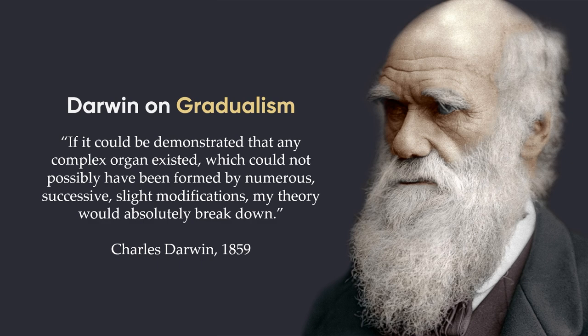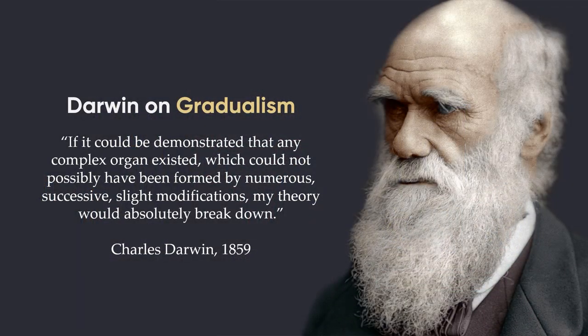Darwin was really big into gradualism, though he loosened up on it later in life. When he first wrote his book on evolution he said: 'If it could be demonstrated that any complex organ existed which could not possibly have been formed by numerous successive slight modifications, my theory would absolutely break down.' There's a pretty big difference between having a thin layer of mucus versus having a solid, durable sac, and it does make it kind of tricky to think about how this could have evolved in a step-by-step manner.